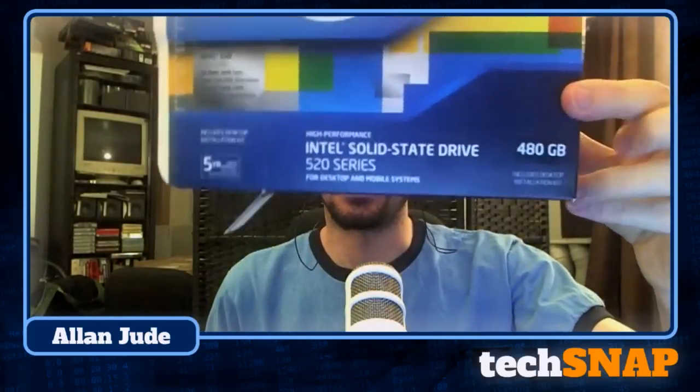My name is Chris, and joining us every single week is our host, the admin, the tech, and the professor — Alan Jude. Are you playing with something over there right as we start the show? My Black Friday shopping came in — I got my 480 gig SSD.